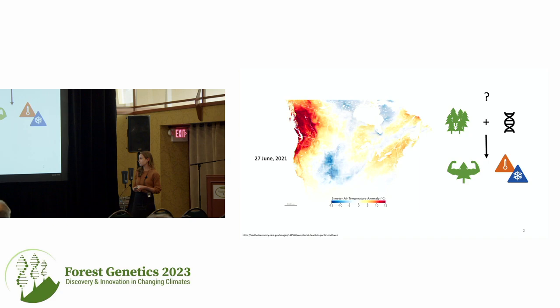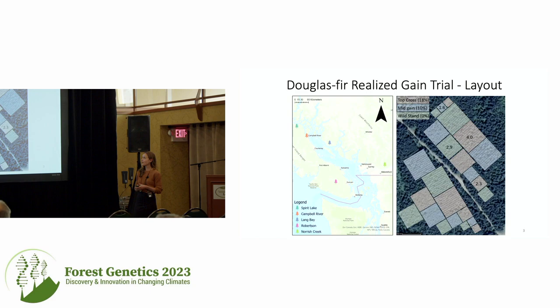The way I'm doing this is by looking at tree ring data — secondary growth from increment cores. The sites I'm working on are a Douglas fir realized gain trial with five sites spanning Vancouver Island, the Sunshine Coast, and east of Vancouver. These five sites have different climates.